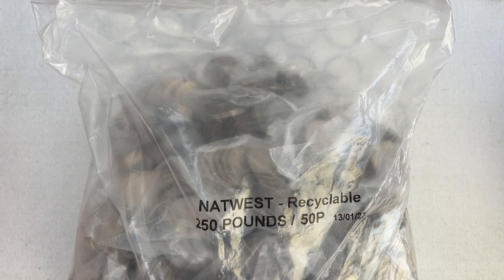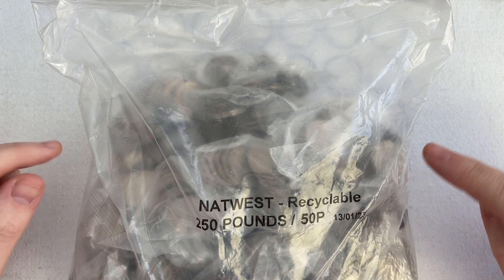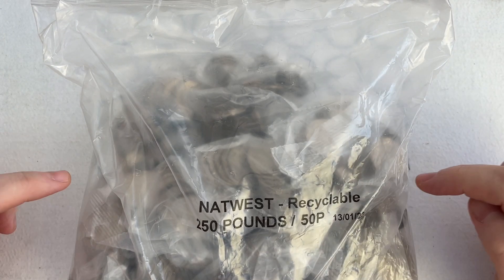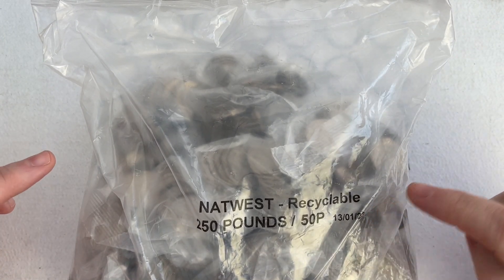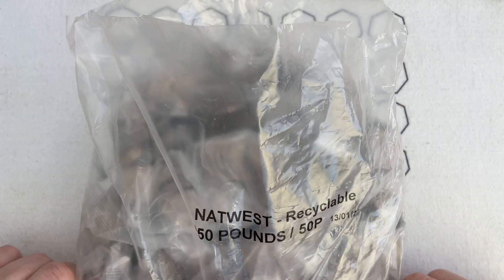Hello everybody and welcome to another episode of Bungle Collects. You and I are going to be going through £250 worth of 50 pences, hopefully finding the rare and valuable ones that are worth more than 50p. Let's get the bag open and let the dog see the rabbit.